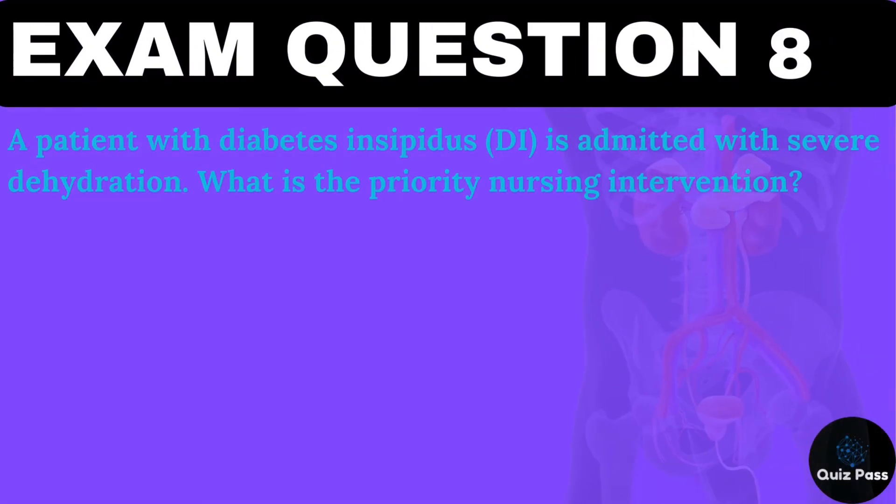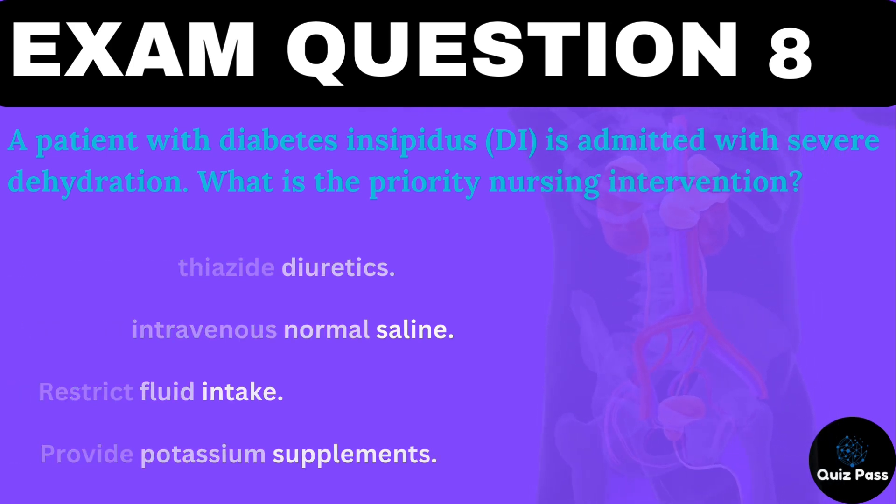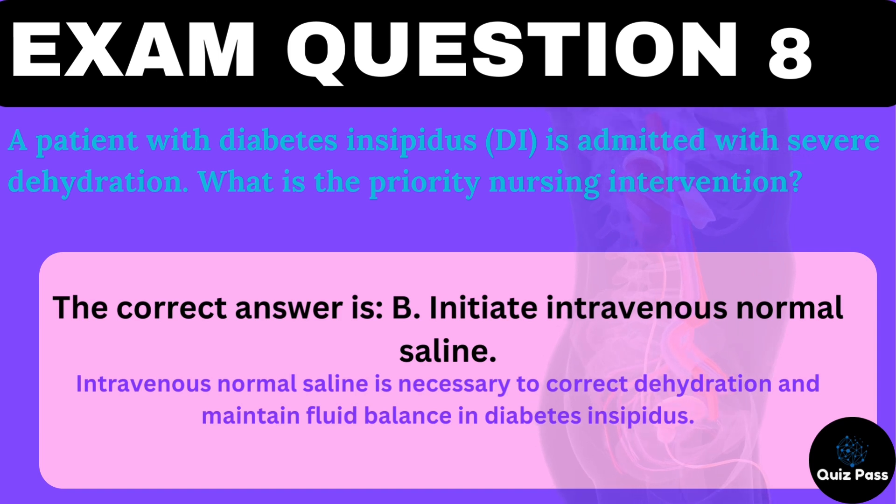A patient with diabetes insipidus (DI) is admitted with severe dehydration. What is the priority nursing intervention? A. Administer thiazide diuretics. B. Initiate intravenous normal saline. C. Restrict fluid intake. D. Provide potassium supplements. The correct answer is B — initiate intravenous normal saline. Intravenous normal saline is necessary to correct dehydration and maintain fluid balance in diabetes insipidus.